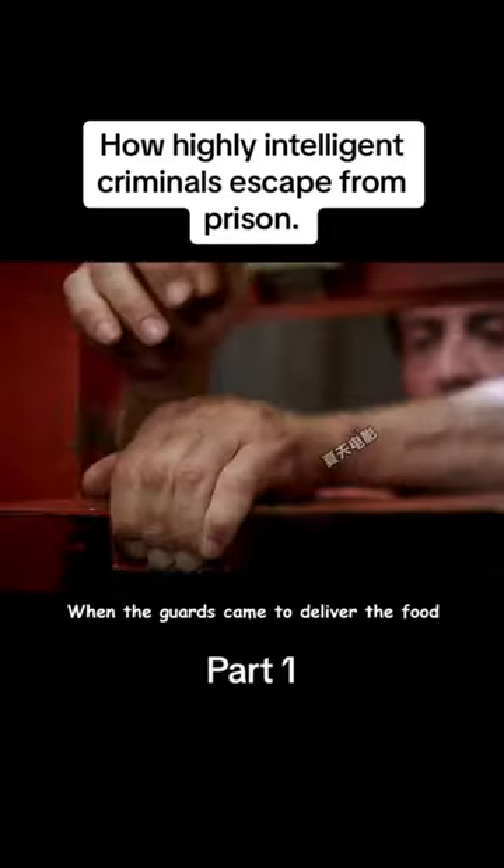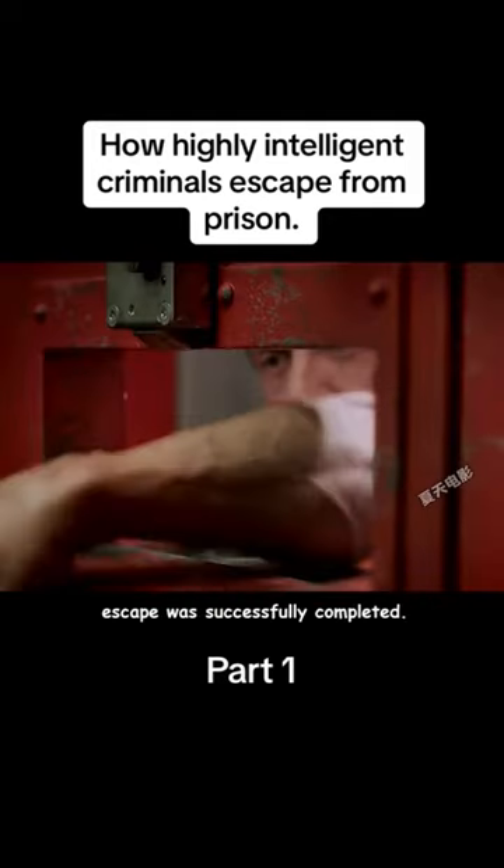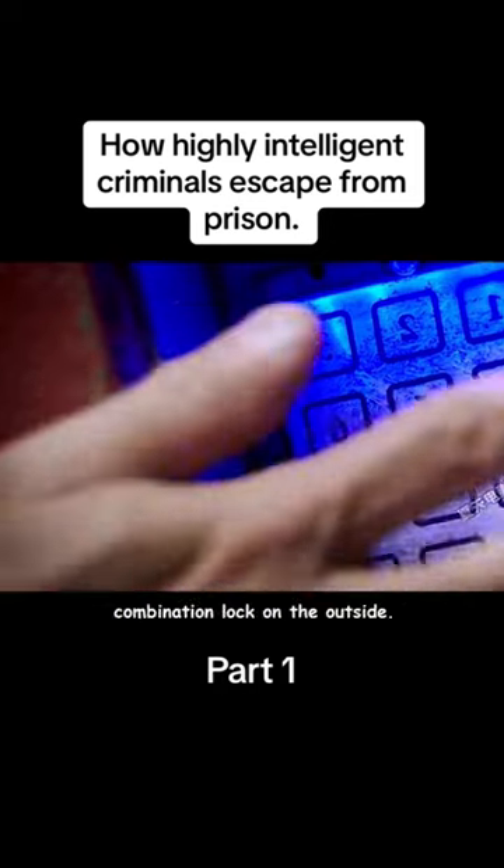When the guards came to deliver food, he slipped the paper balls into the bolt. The second step of the escape was successfully completed — the paper balls were just enough to touch the combination lock on the outside.